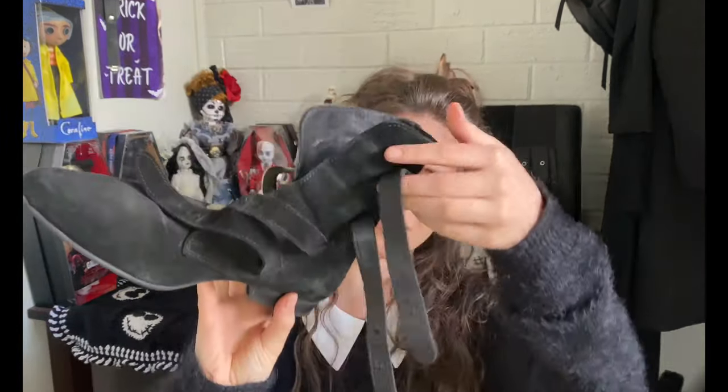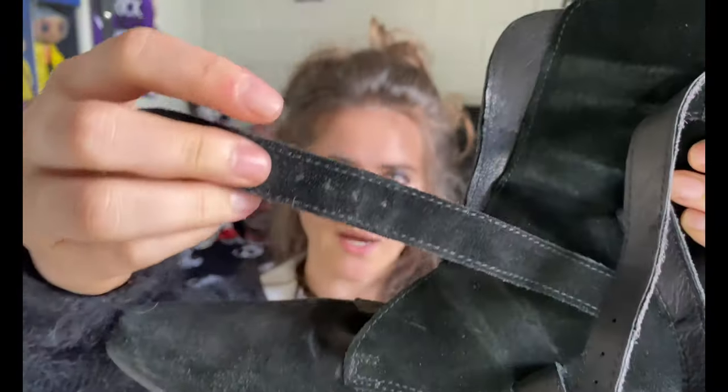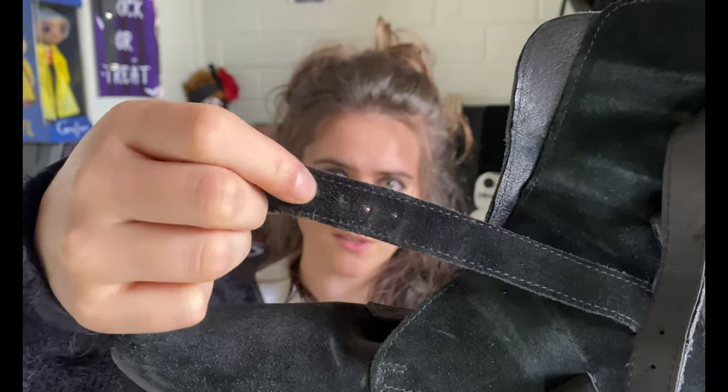One downside is that it takes a little while to put them on — longer than New Rocks, where you just do the zip and that's it. When they're undone they look like this, and then you have to wrap it around, put your foot in, and find the right adjustable loop. They do have quite a lot of options in terms of sizing adjustment.